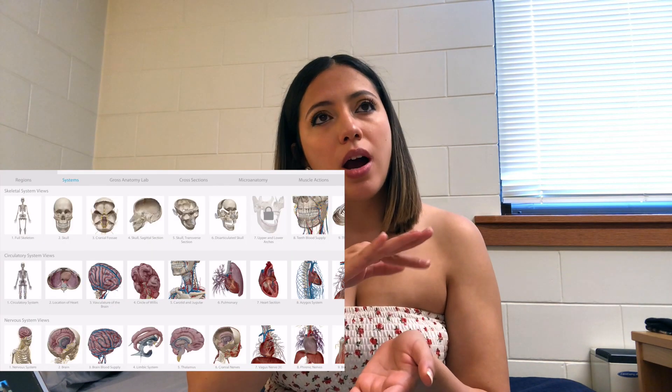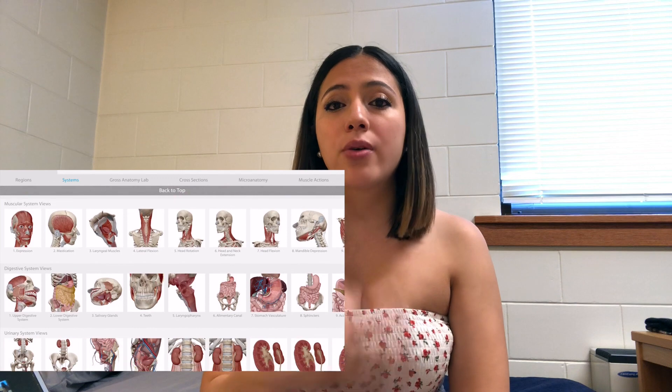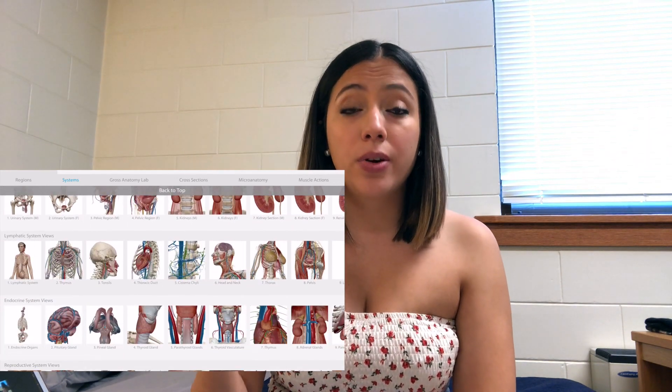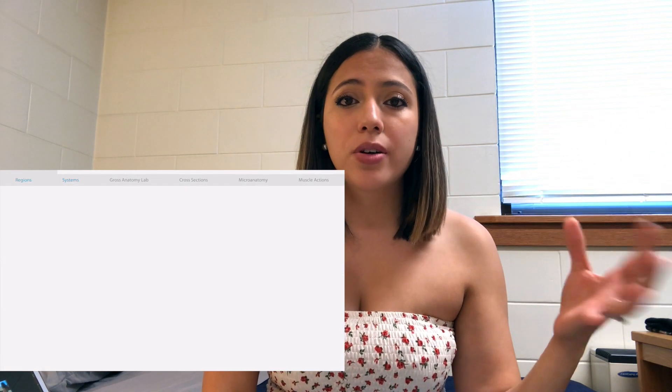Another resource I used for anatomy was YouTube videos — very helpful for me. Armando Hasudungan is great for anatomy. Lecturio also has some free videos for medical students that really helped me. And there's an app called Atlas — you can manipulate the body, see the organs, remove certain layers like muscles, and orient yourself. I used this for learning anatomy and it really helped with orientation.